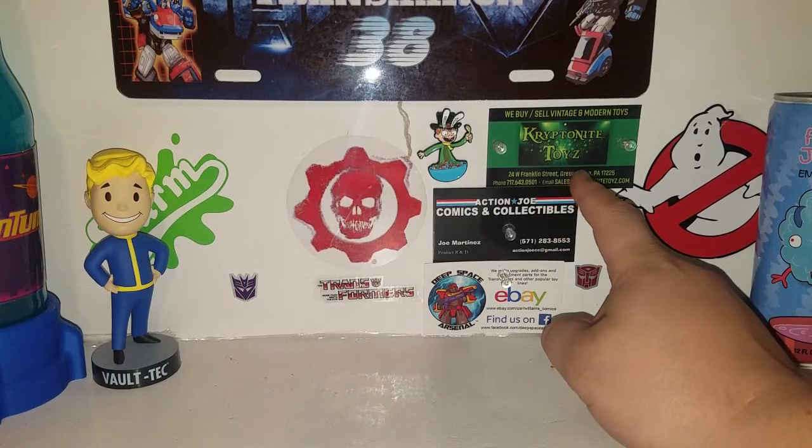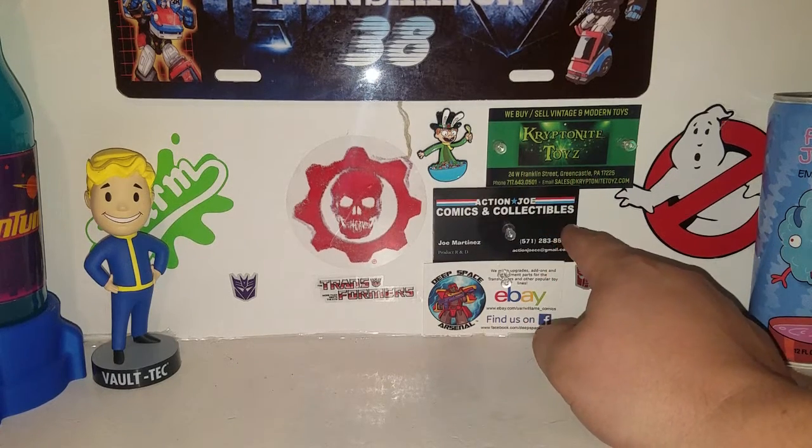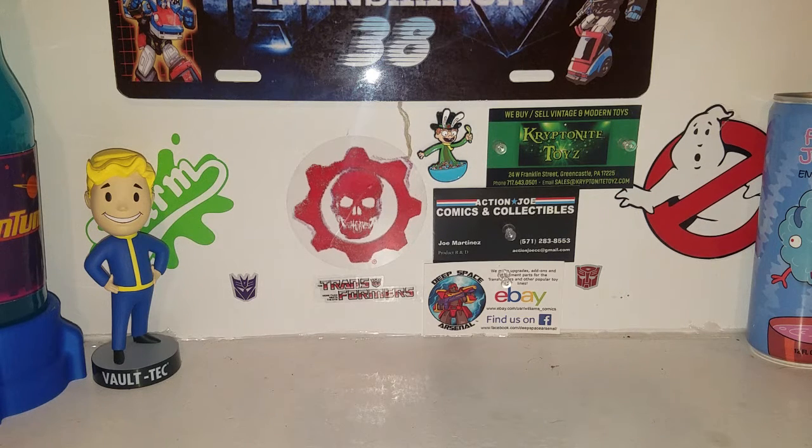You got Kryptonite Toys, which runs the Greencastle Collectible Show — Phil actually runs that also — and Action Joe and Deep Space Arsenal. All three are great people. I need to get a hold of Deep Space Arsenal because he released a couple other good goodies. But anyway, this is all about Kryptonite Toys, and this is my pickups video from there. I love collecting.